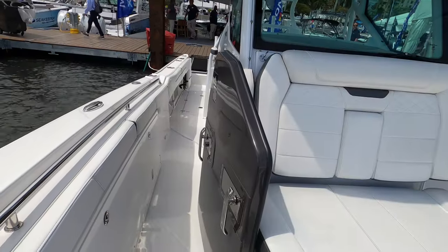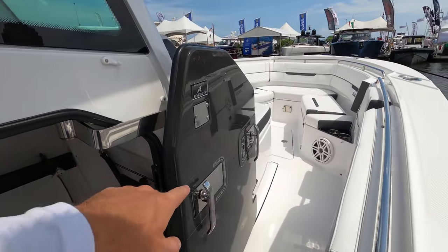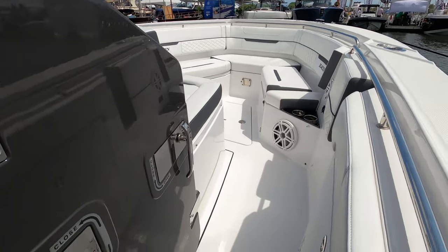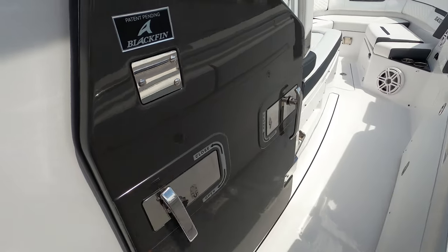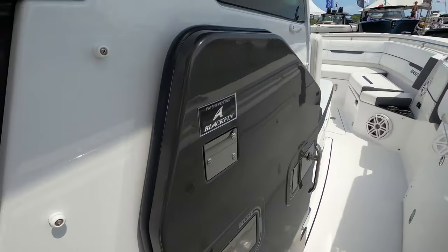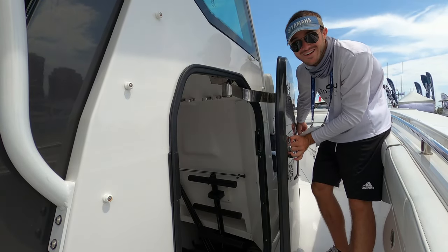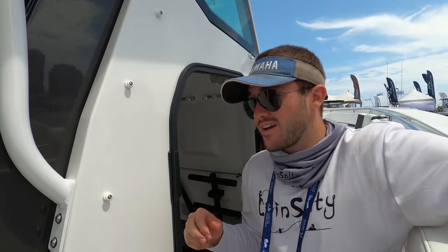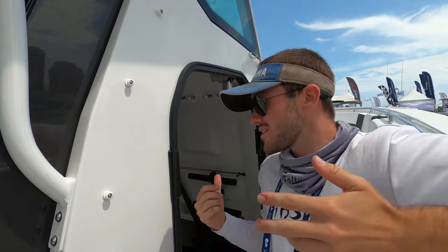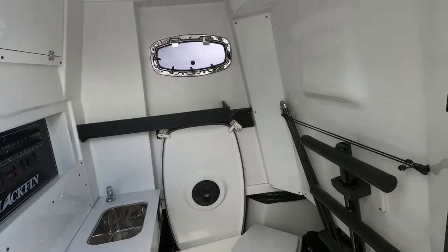One thing that is super unique about Blackfin boats is this patent-pending door. It almost looks like a vault door — it's a huge door. It's a little squeaky opening, and honestly I think it's a little overkill; a regular door would be sufficient. But it does look really cool and adds a unique characteristic to Blackfin boats. Let's check out the cabin inside.